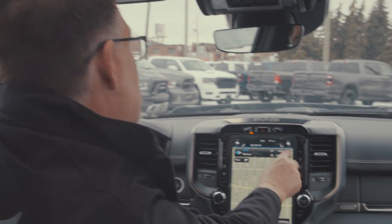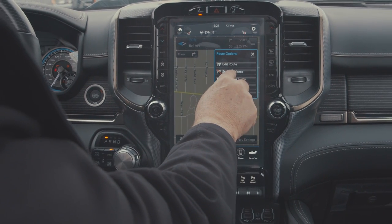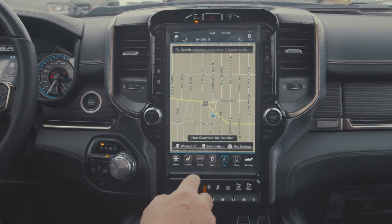If I want to clear this, go to 'stop guidance' on our toolbar in the top right corner, hit stop guidance, and it clears off our screen.